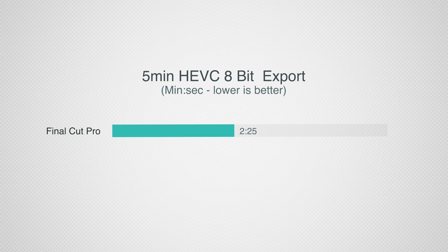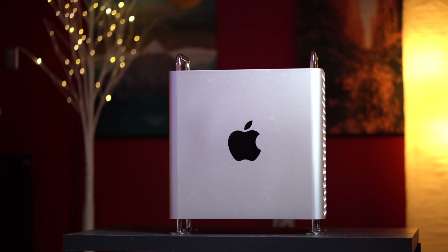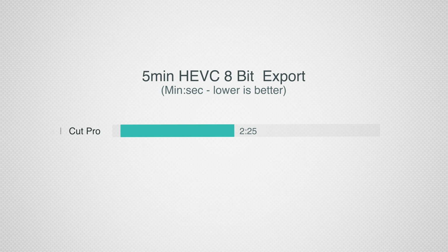The H.265 export is finished and I have never seen a five-minute project with effects get encoded this fast, let alone in this codec. In Final Cut it took two minutes and 25 seconds — which was already insane for a laptop like this, even beating my Mac Pro. And this base MacBook Air with a 7-core GPU and 8 gigs of RAM just did it in one minute and 23 seconds for a five-minute project.